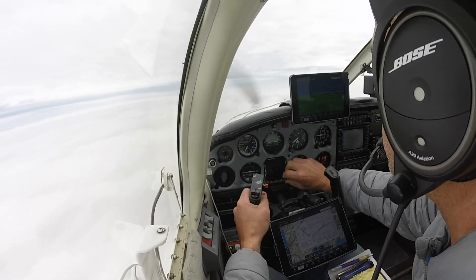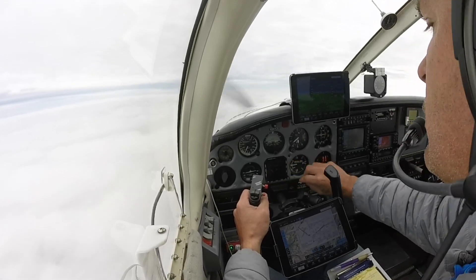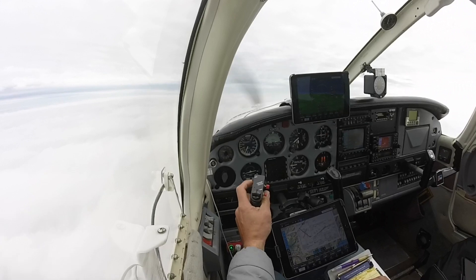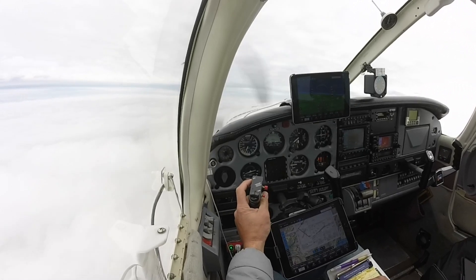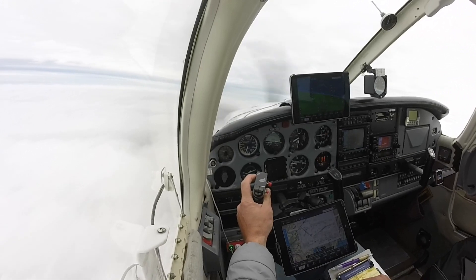347 Charlie Bravo is 4 from Wab. Turn left heading 360. At or above 4,600 until establishing the localizer. Cleared for ILS runway 33. At 360 now, and at or above — correction — 4,600 for 7 Charlie Bravo, cleared for the ILS runway 33.